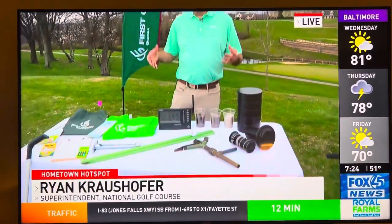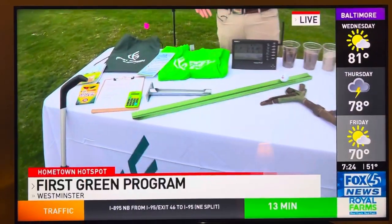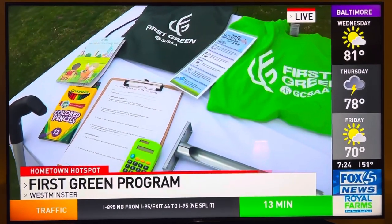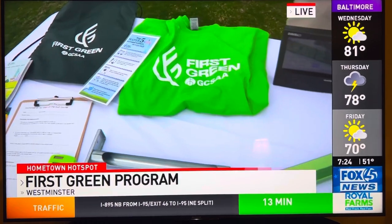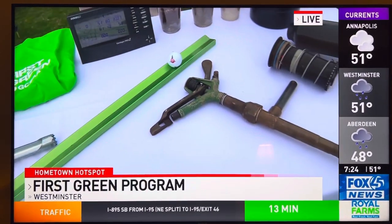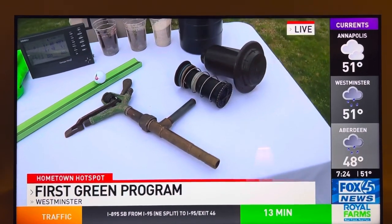This sounds like an incredible opportunity for students. What is First Green? First Green is a STEM outreach program using golf courses as environmental learning labs. Not only are we introducing STEM to kids in fifth grade through hands-on learning experiences, we're also introducing educators to all the career paths and job opportunities that exist in the golf industry. Our thought is if we can get kids interested in STEM and golf early, then maybe we can attract employees as they get a little older.